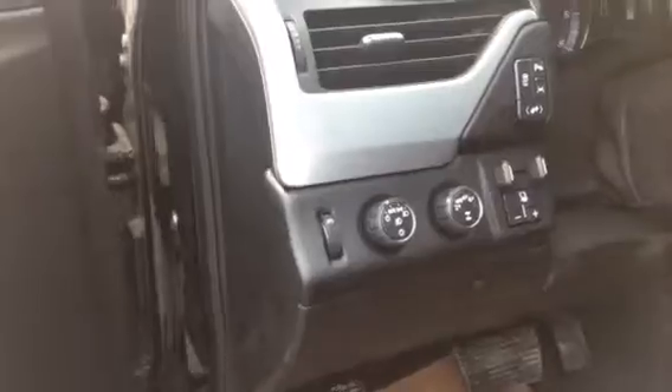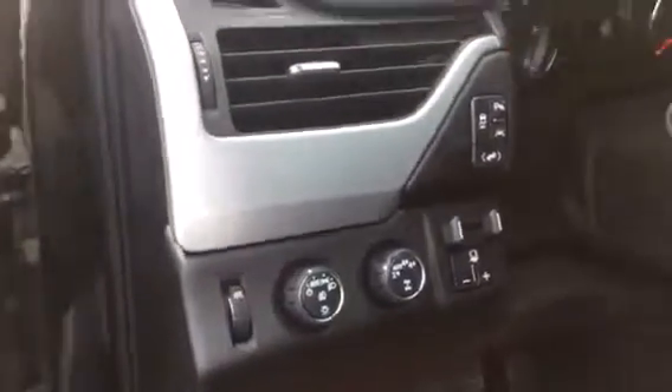Take a look inside. We got power door locks, power windows, extra storage in the door, and your driver's settings. You got your tow settings and your lighting settings right beside the steering wheel.